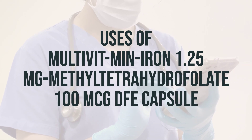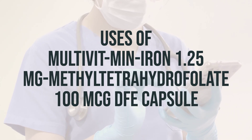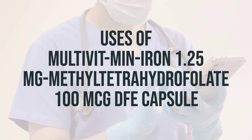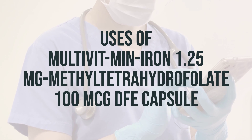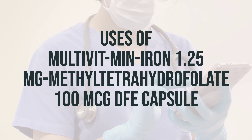It is important to take this medication as directed by your doctor. The recommended daily dosage is one capsule. It is best to take this medication with food to help prevent stomach upset. It is important to take this medication at the same time each day to help you remember.